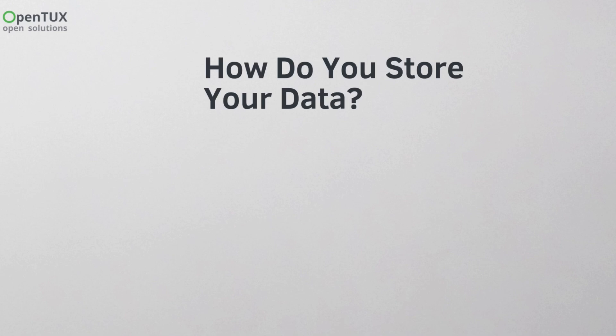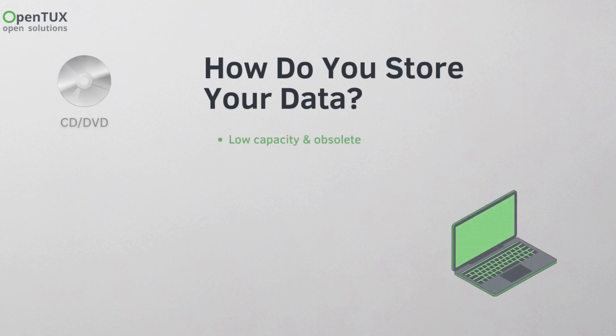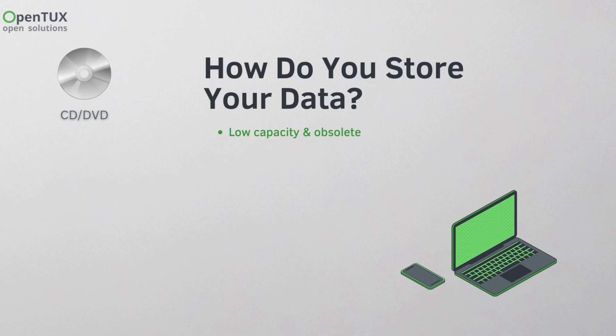Do you ever wonder where to store your important data? CDs and DVDs are outdated with minimal capacity. External hard drives require manual backups and can fail unexpectedly.